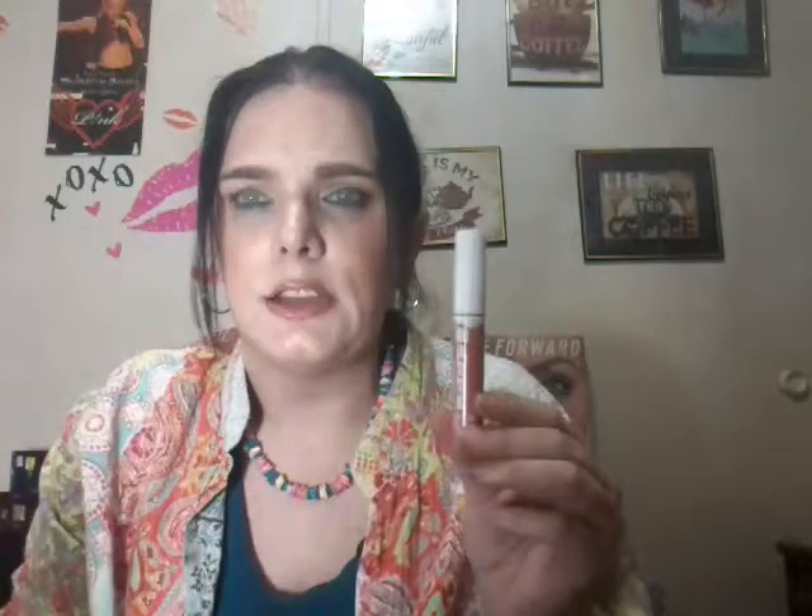This is the lip combo I've been wearing pretty much nonstop today. It's the LA Colors lip color — I think it's called natural or neutral, it came in an LA Colors cup set without a name — with the Elf Pout Perfector in Glow on top, which gives it a metallic look.